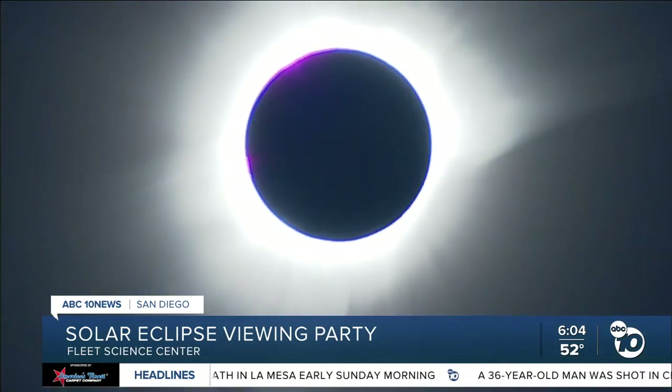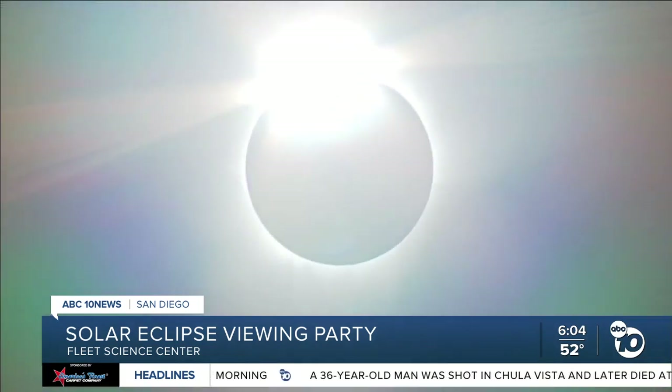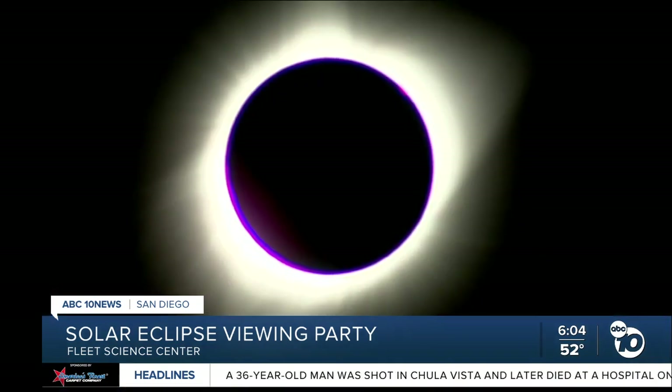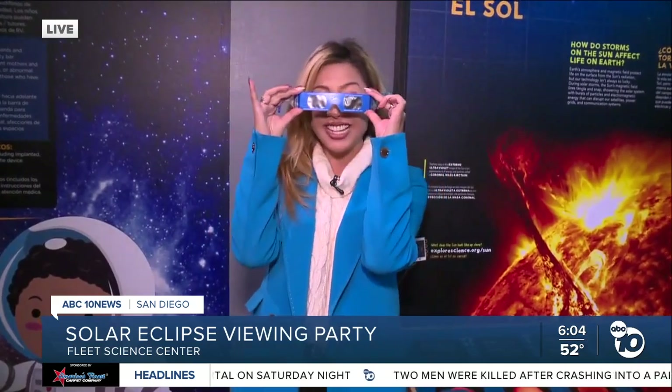And that's what this solar eclipse is all about — we get to see the shadow of the moon as it passes between the sun and the earth today. We're not going to see it again until 2044. There is a viewing party here today starting at 9 a.m., and they will also have glasses on sale if you come and want to buy one.